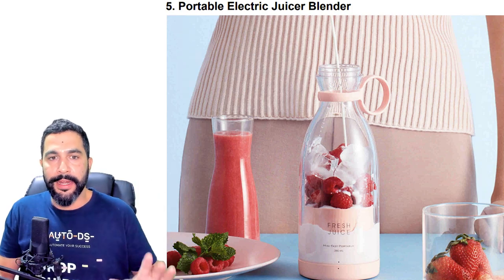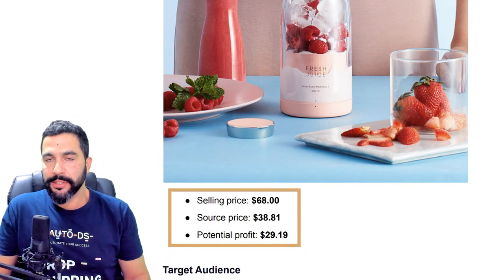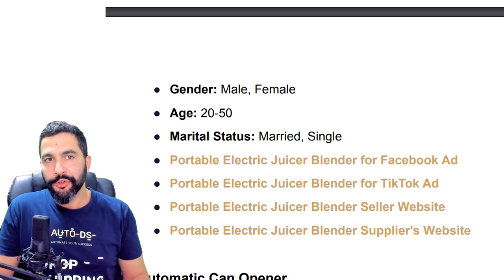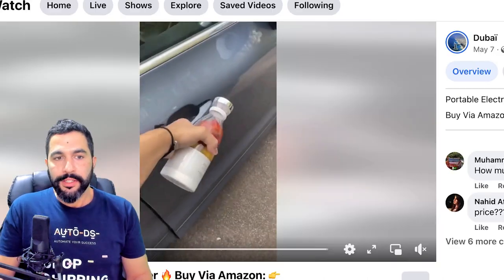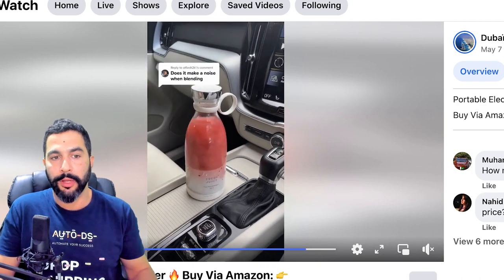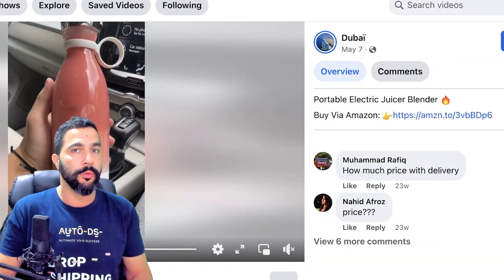Product number five: Portable Electric Juicer Blender. This blender is being sold at $68, being sourced at $38, leaving the seller with a potential profit of $29 per transaction. This seller is running both a Facebook ad and a TikTok ad — either trying his luck or multiplying already good sales. Here is the Facebook ad: a 14-second video showing how you can mix your juice anywhere you go, just click the button below the juicer blender and it blends whatever you have in there.